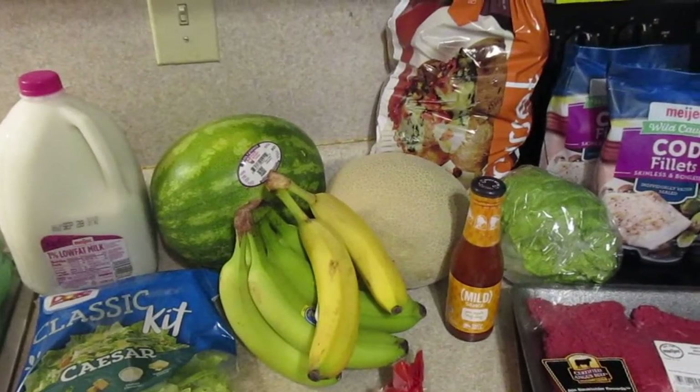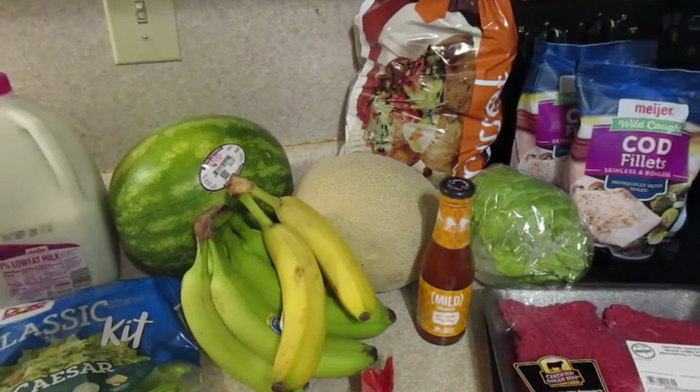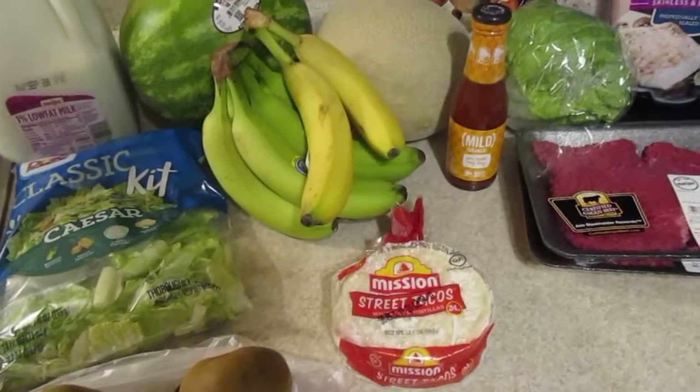However, I did spend about $21 almost on meat. So everything else here that you see was about $12.68.